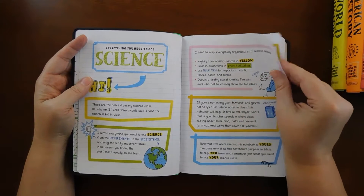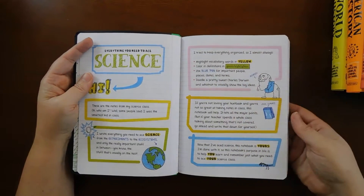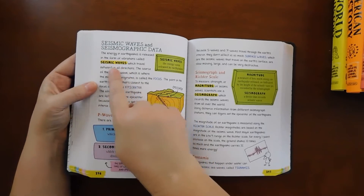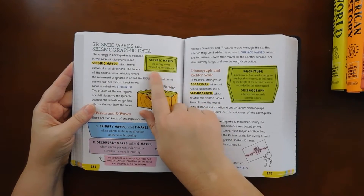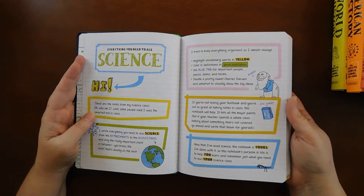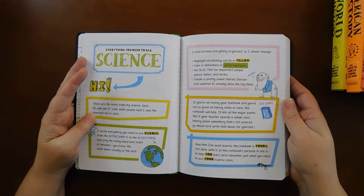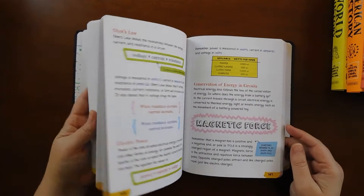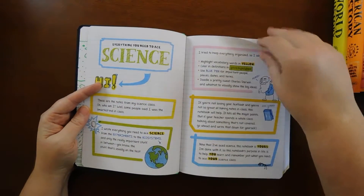It tells you how the book is organized: vocabulary words are highlighted in yellow, color and definitions in green highlighter — for example, 'seismic waves: the energy waves released by earthquakes.' Blue pen is used for important people, places, dates, and terms — like 'Richter scale.' And there are doodles throughout to visually show the big ideas, like a pretty sweet Charles Darwin. It's definitely done in a notebook style and I really love the way it is designed.